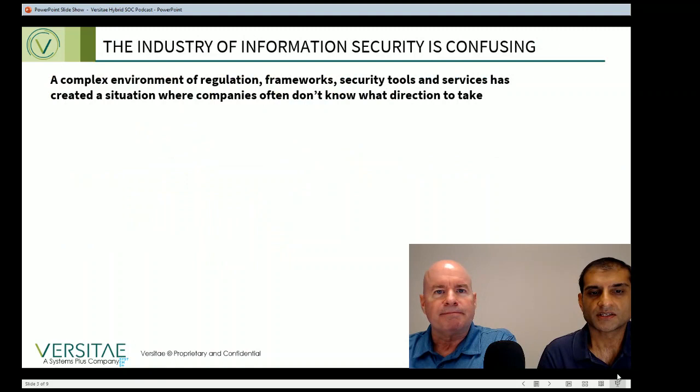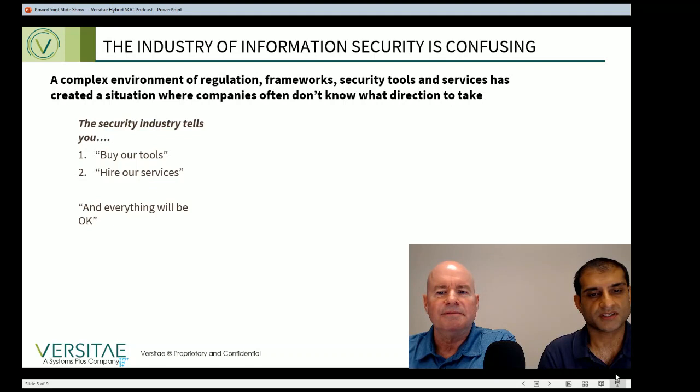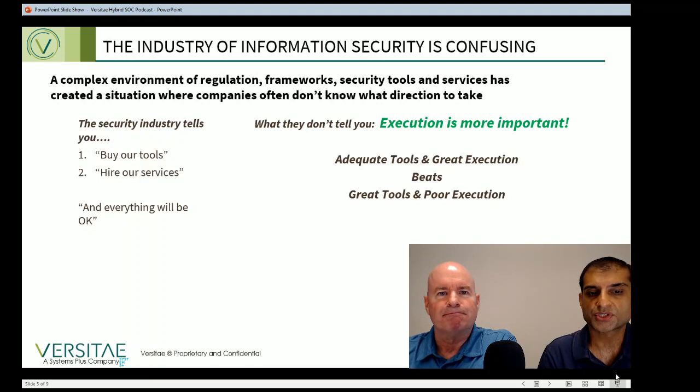There are many vendors and tools in the information security space. Add third-party compliance frameworks like PCI to the mix, and many companies feel like the rules are always changing and they need to spend more money every time they turn around. The vendors in the industry tell you to buy their tools and services, and everything will be okay. But since the security industry is trying to sell you both tools and services, what they don't tell you is that execution is much more important. Having nearly okay tools but executing your security and compliance tasks really well always beats having the best tools with poor execution.